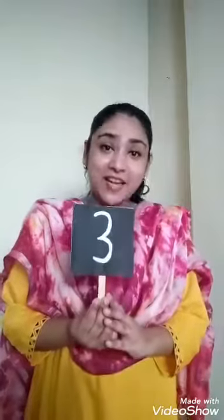So children, now let us count the objects for number 3. See, look here. What is this? This is a spoon. So let us count spoons for number 3. Count: 1, 2, 3. So how many spoons? Count again: 1, 2, 3. 3 spoons.